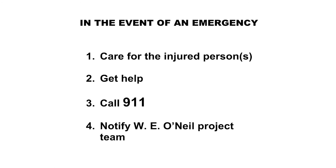In the event of an emergency: Number one, care for the injured person. Number two, get help. Number three, call 911. Number four, notify W.E. O'Neill's project team.